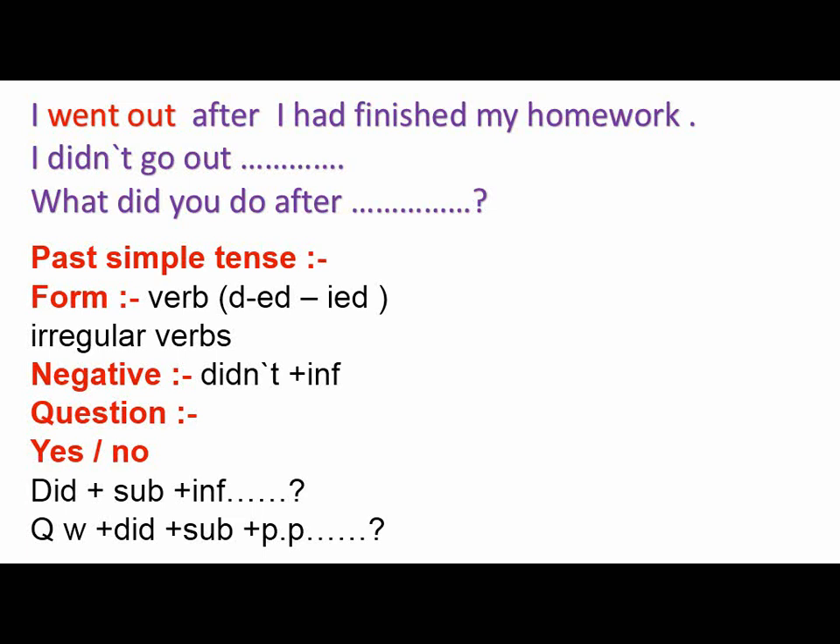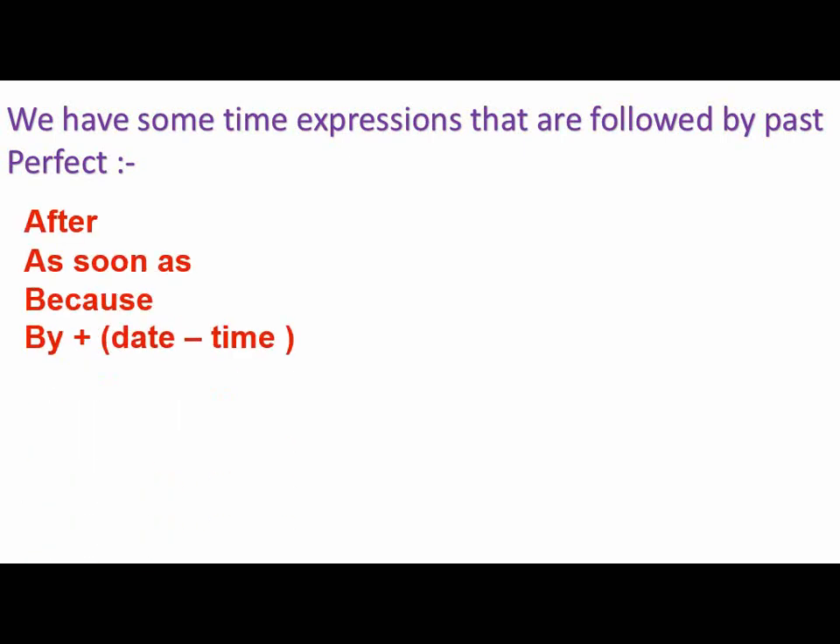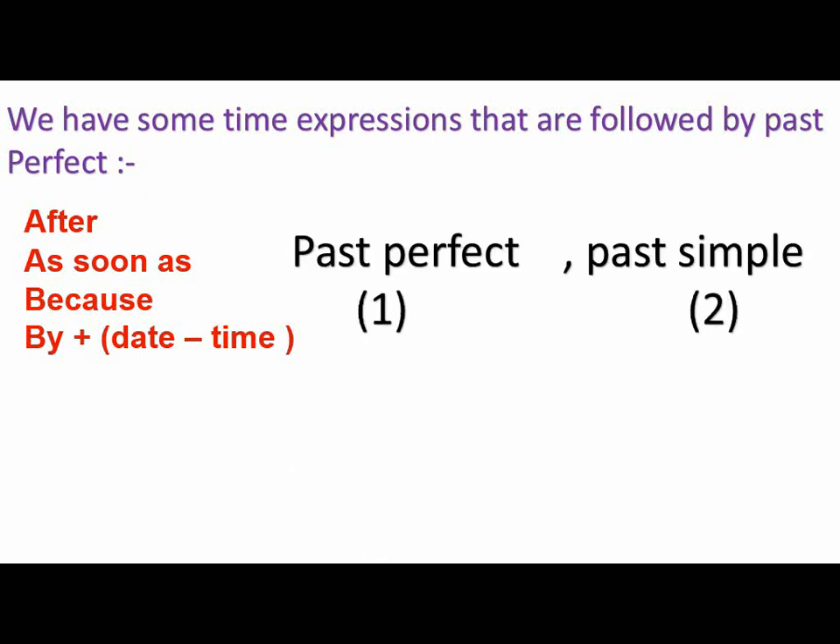For the past simple negative, we put didn't plus the infinitive. For questions: yes/no question starting with did plus subject plus infinitive, or a question word plus did plus subject plus the infinitive. We also have time expressions followed by past perfect, like: after, as soon as, because, by plus a date — for example, by 15th of March — or by plus time, for example, by 2 o'clock. These are followed by past perfect for the first action, then past simple for the second action. Remember we can use any of these time expressions in the middle, but you swap the tenses and cross out the comma.